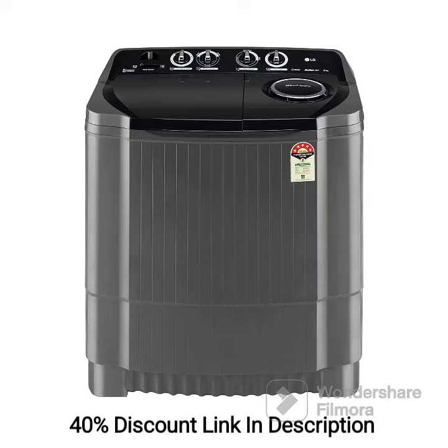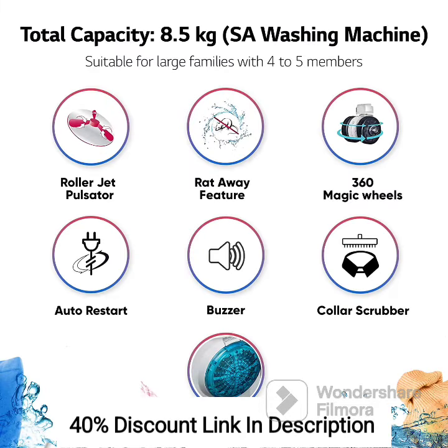The LG 8.5kg 5-Star Semi-Automatic Top Load Washing Machine P8535SKMZ Middle Black Roller Jet Pulsator is a reliable and efficient washing machine that offers several useful features. With a capacity of 8.5kg, it is suitable for medium to large-sized households. Here are some key features and a brief review of the machine.